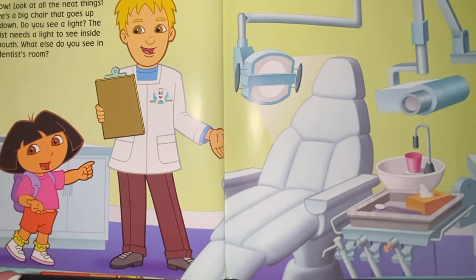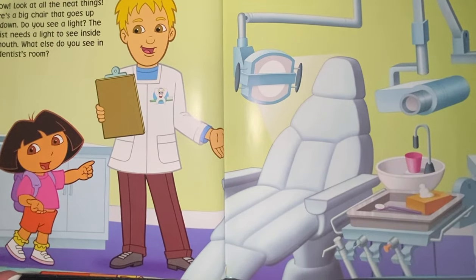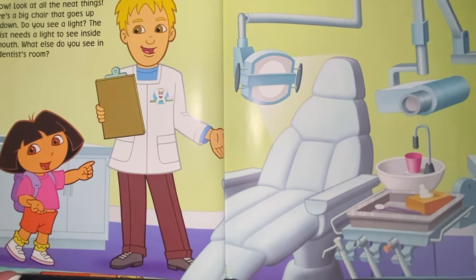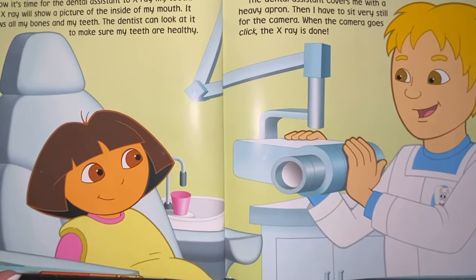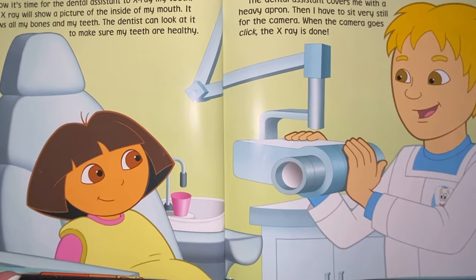Wow, look at all the neat things! There's a big chair that goes up and down. Do you see a light? There's the light. The dentist needs a light to see inside my mouth. What else do you see in the dentist's room? Lots of things! There's an x-ray — it takes a picture of your mouth. Now it's time for the dental assistant to x-ray my teeth. The x-ray will show a picture of the inside of my mouth. It shows all my bones and my teeth. The dentist can look at it to make sure my teeth are healthy.